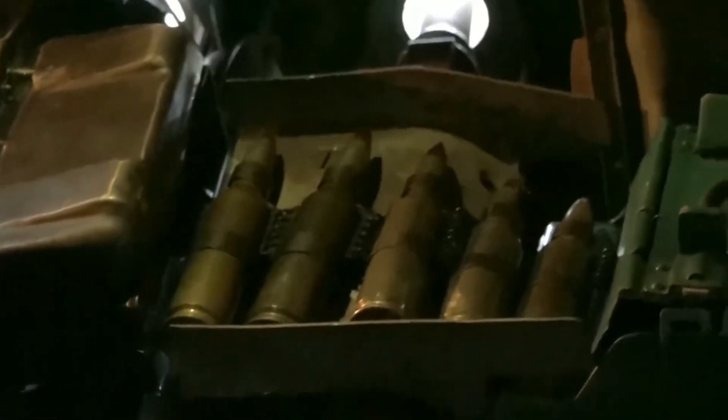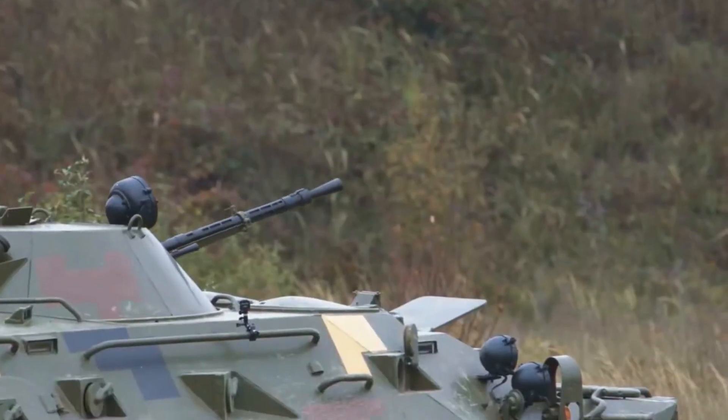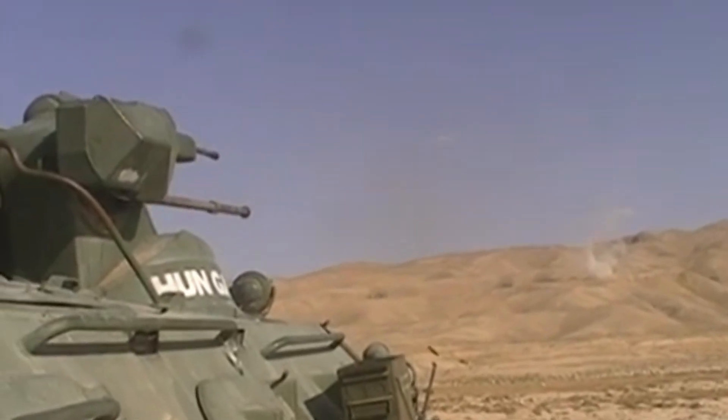The BTR-80 combat vehicle has proven effective in various terrains. Its strong mobility and protection capabilities make it the main choice to support military operations.